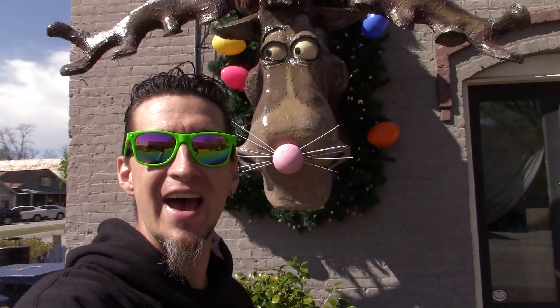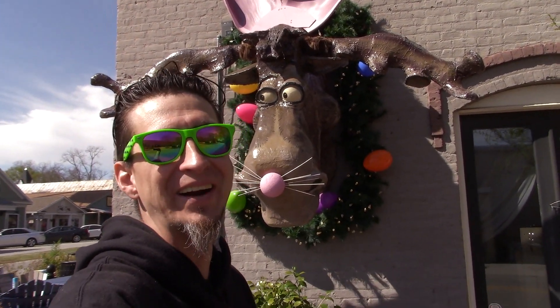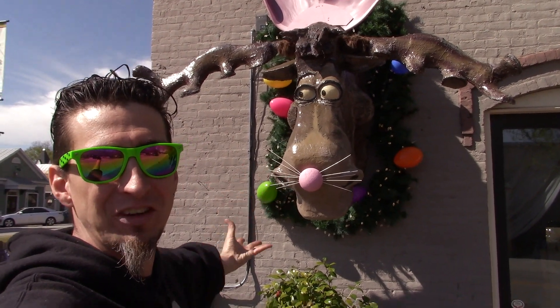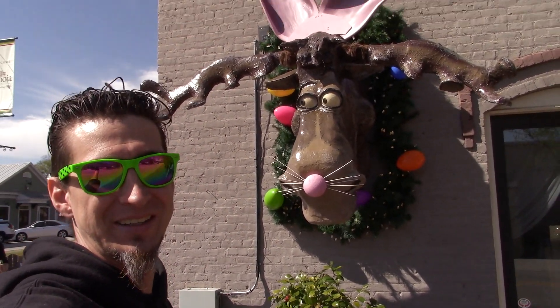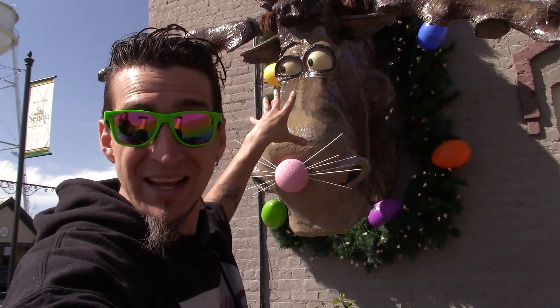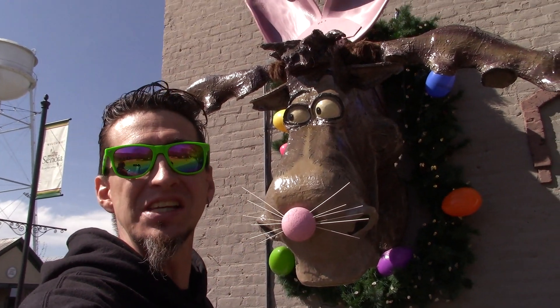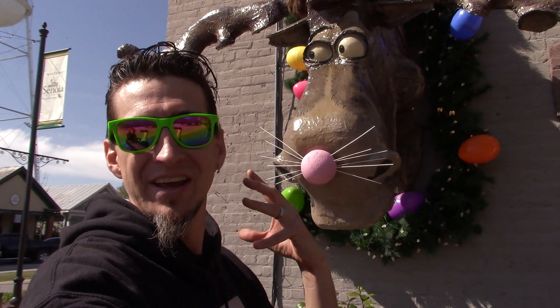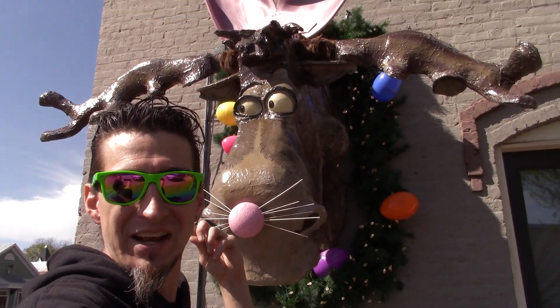So driving into this town, there's something I've got to show you guys that we saw driving here. Jess stopped and said, 'What the heck?' It's all decked out for Easter — pretty cool. The owner actually gave his moose a name: it's Bruce the Moose. He's here all the time and he's decorated for every holiday — he had Christmas, St. Patrick's Day dressed as a leprechaun, and now he's a bunny.